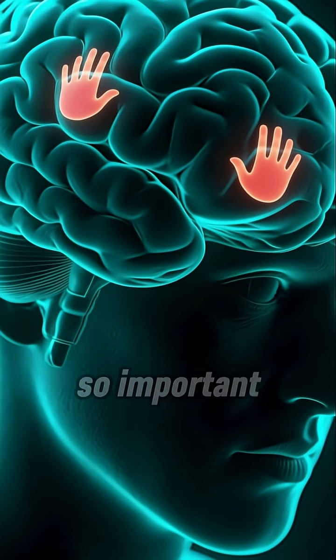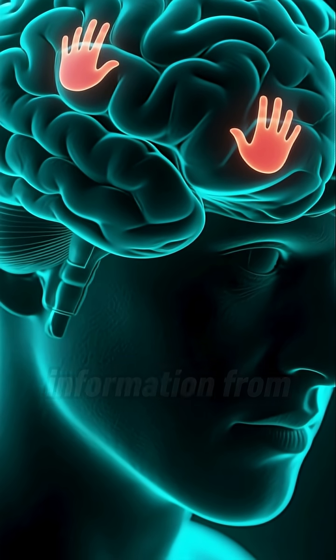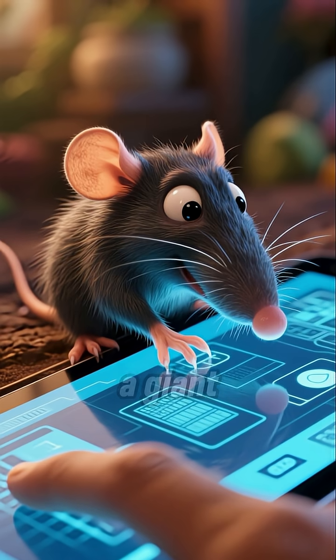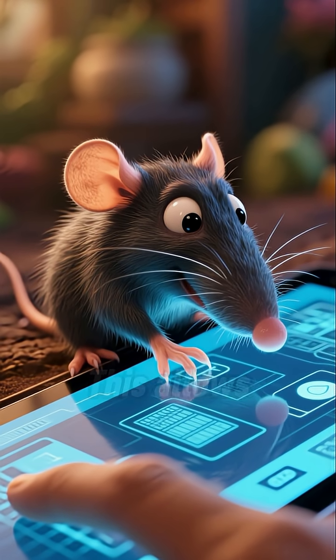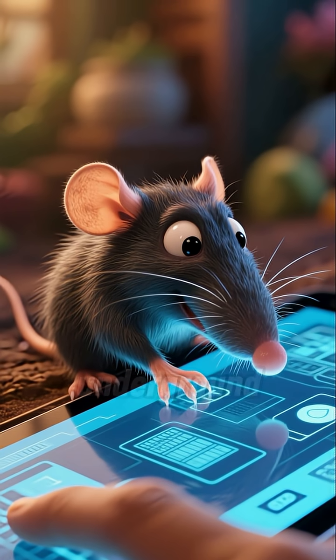Because touch is so important to the mole, it has a huge area of its brain dedicated to processing tactile information from the star. It's like a giant sensory touchscreen, which allows the mole to perform lightning-fast foraging in the dark, wet tunnels underground.